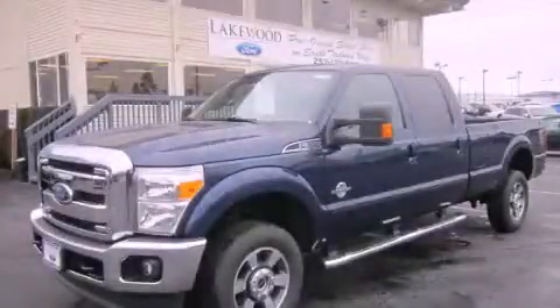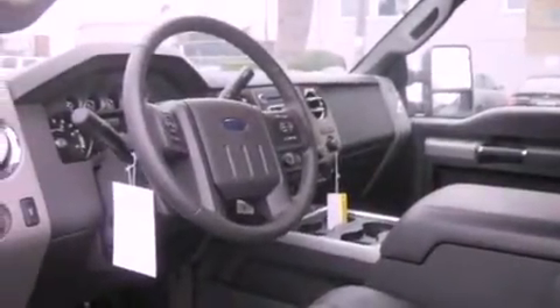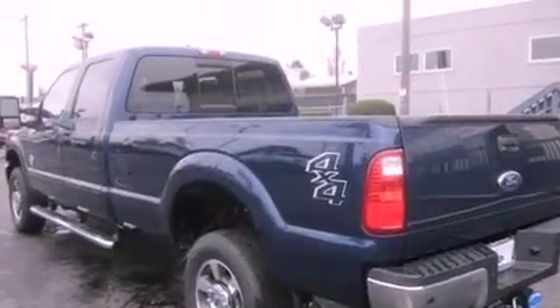This is a brand new 2011 Ford F-350. It has the power to move what you need and the look too. It features an 8-cylinder engine, an automatic transmission, and 4-wheel drive.